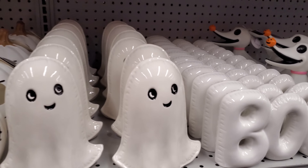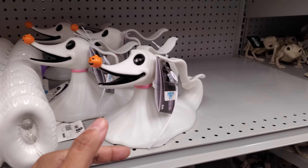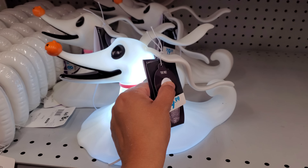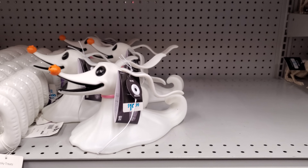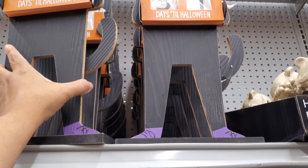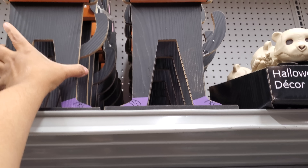They did sell out pretty fast. $9 for 'Boo.' I want to say this one's going to be new — I don't remember a plastic one that lights up for $20, because I bought the big one that you hang. That's $20. And they brought back the countdown, the little cat countdown. Do you guys think it's too early? That's $10.